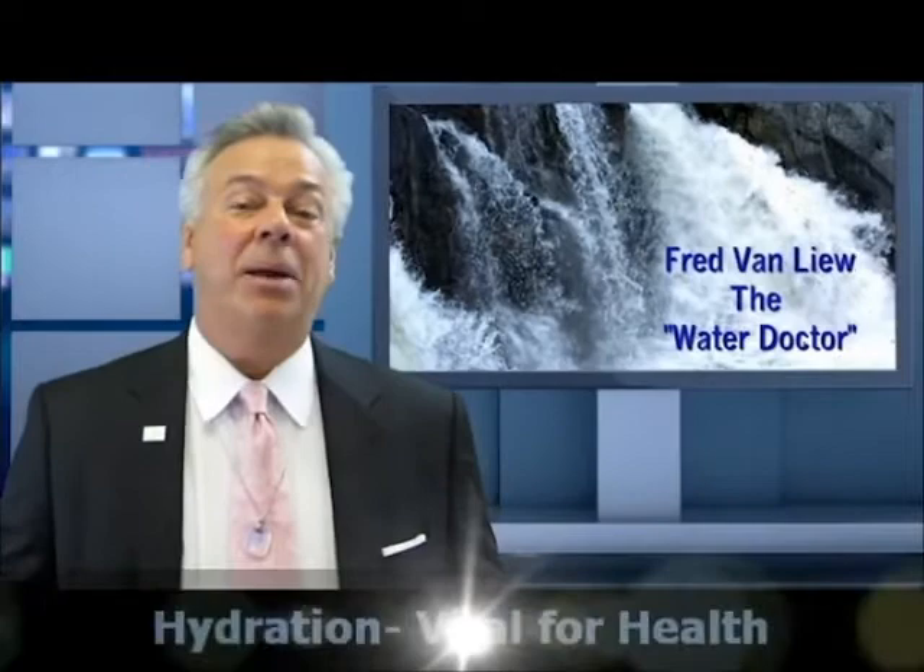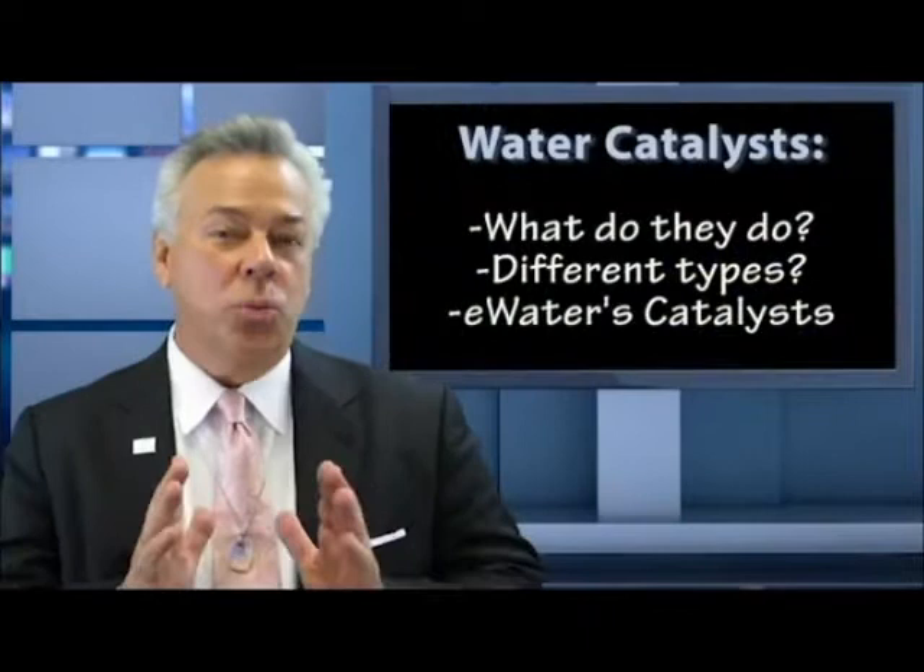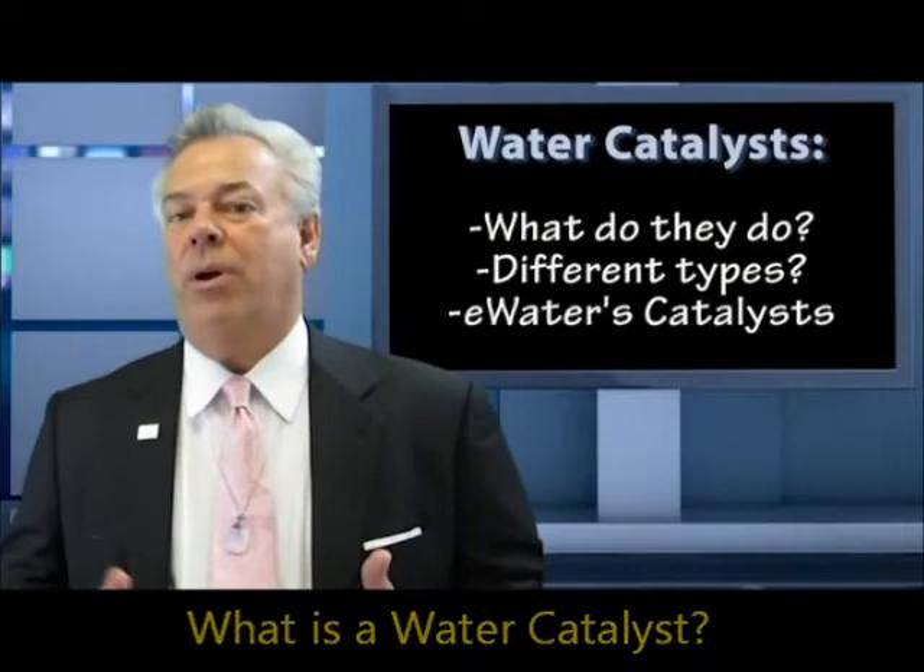Hi, it's Fred Van Leeuw. I'm the water doctor. Because of that, people are always asking me about hydrating the body, what's the best type of filtration, purification, etc. I'm going to cover just one narrow part of that — the water catalysts, what they do, and what are the different water catalysts, particularly from eWater.com and Longevity.